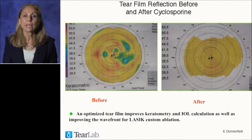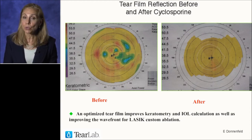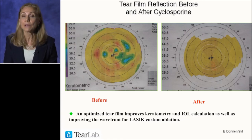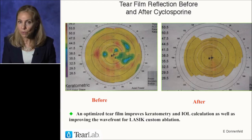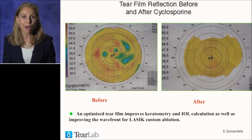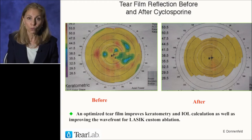This slide shows before and after ocular surface treatment with cyclosporine. Before treatment, there are many irregularities on the surface. If you had done measurements on the before slide, you may have gotten poor readings on your keratometry and topography and consequently gotten incorrect refractive outcomes. Once you optimize the surface, look at how much healthier the tear film and cornea appear — and the results will be much more accurate.